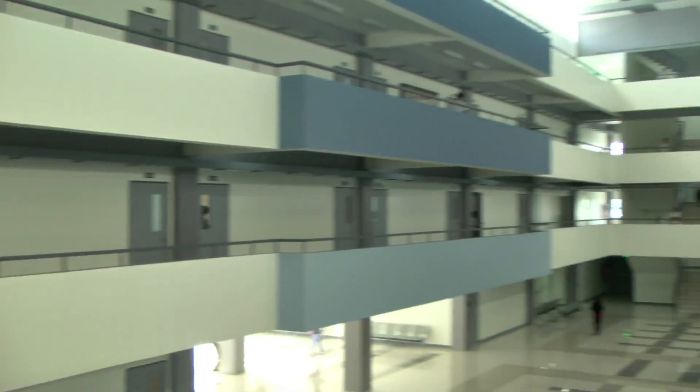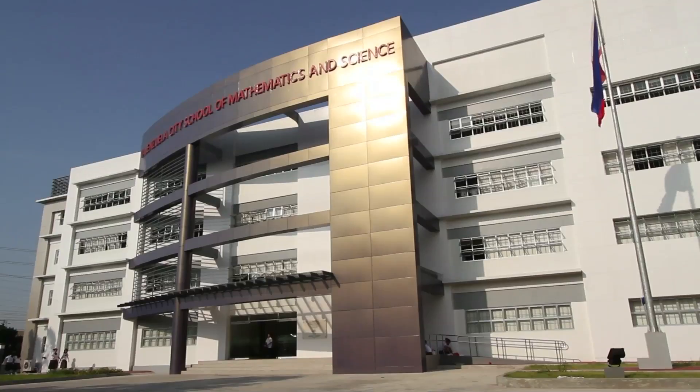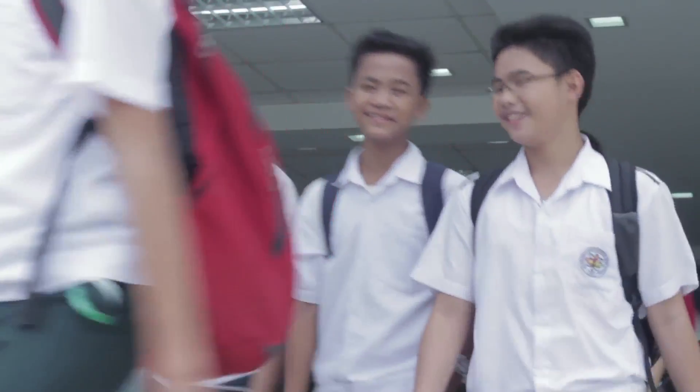This institution is for every child who dares to dream. With a tremendous focus on mathematics, science, and a vast educational investment by the city, a brighter and wider future awaits.